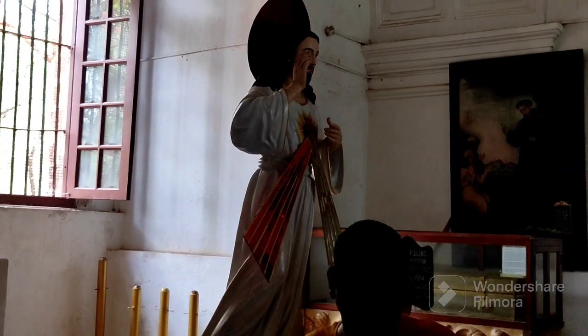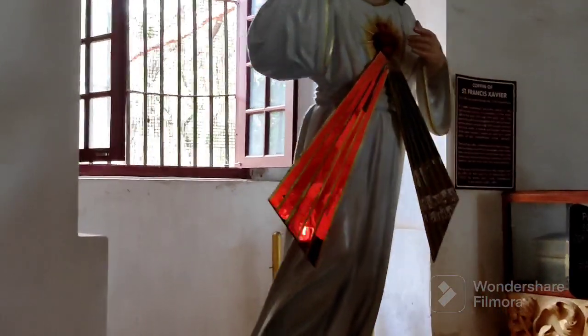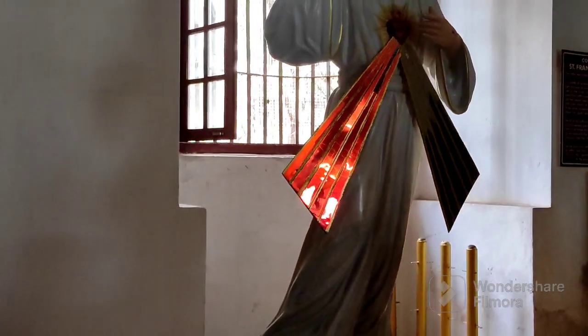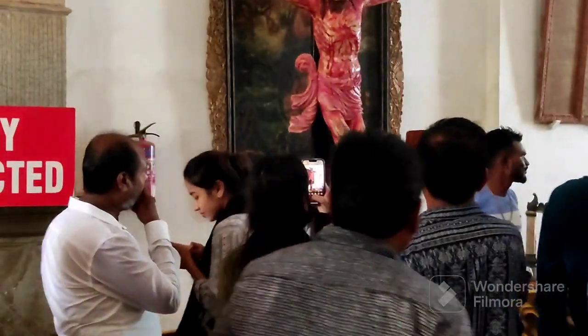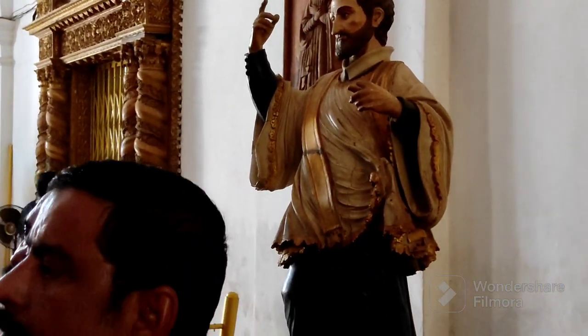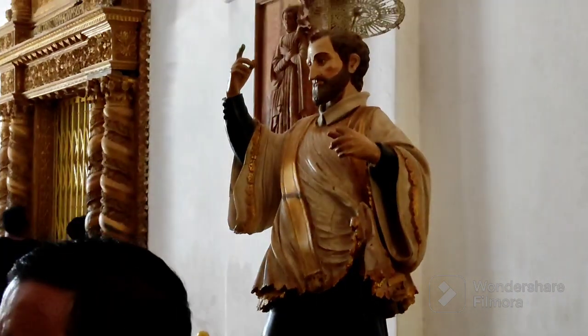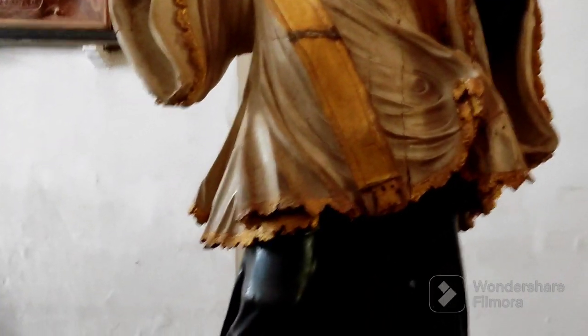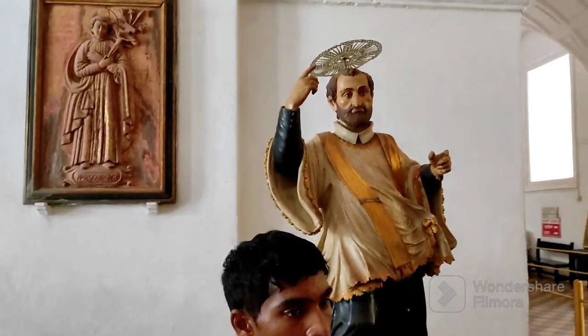You can see the images and statues related to the entire history of Christianity and the life of Jesus Christ and events associated with him. You can see Jesus drenched in blood and other important religious images, as well as the image of Saint Francis Xavier, whose mortal remains you have just now seen.